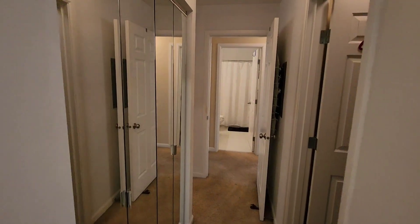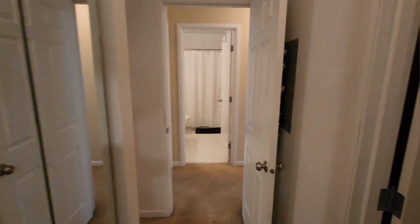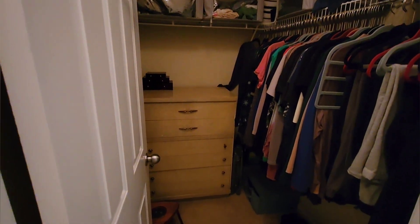One of the highlights of this primary bedroom is the amount of closet space. This room has a standard size closet and even an additional walk-in closet across the way, providing plenty of storage options.